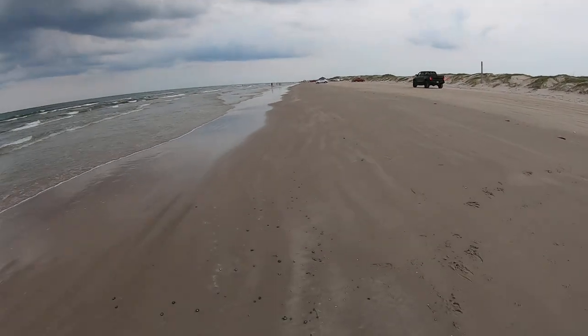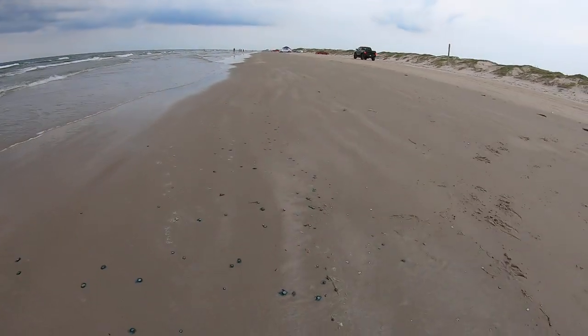Jace Tunnell here for Beachcombing. This week we're on North Padre Island and I was walking along here and saw some pretty cool stuff. Let me show you what we're finding today on the beach.